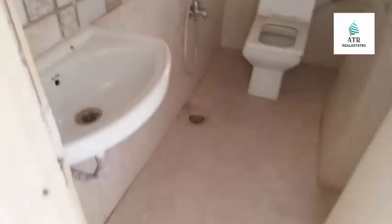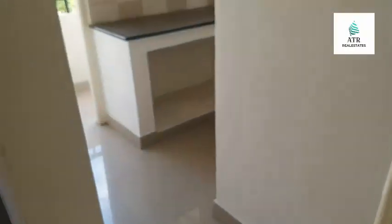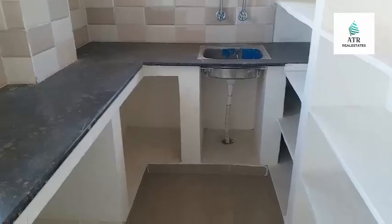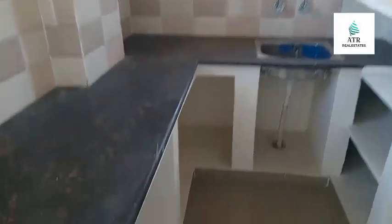Call the concern person number for different queries. Common kitchen is spacious. First floor has three flats.